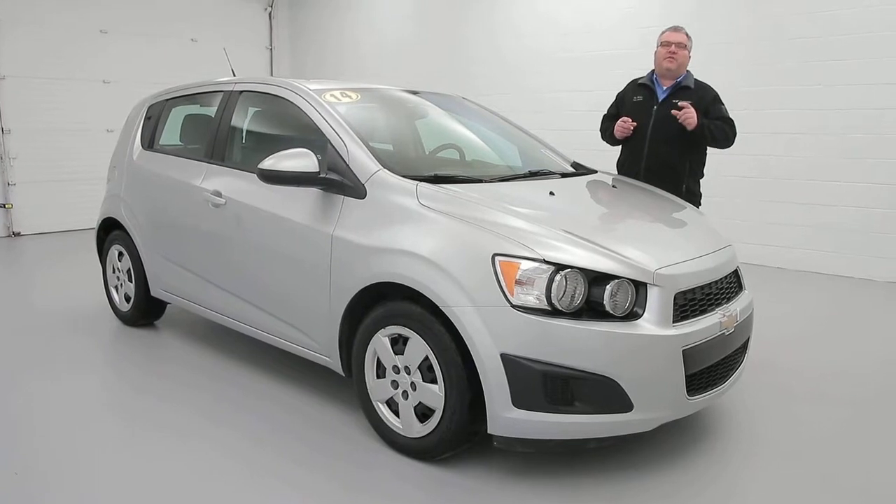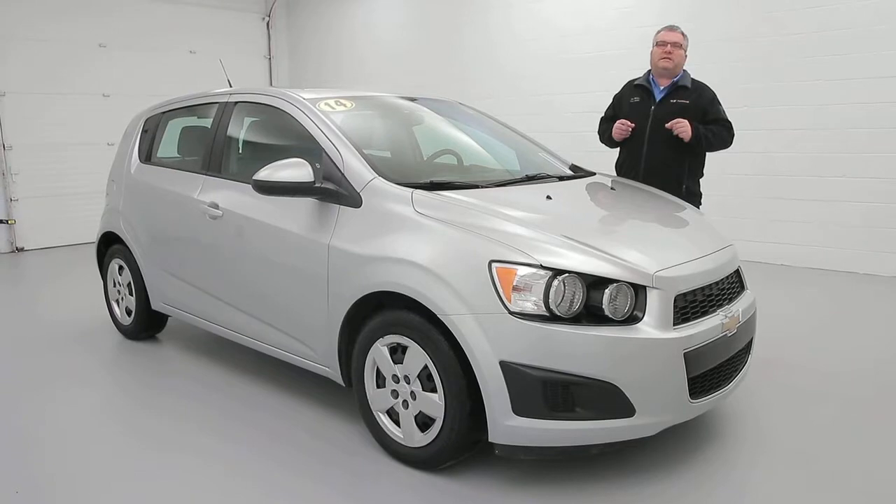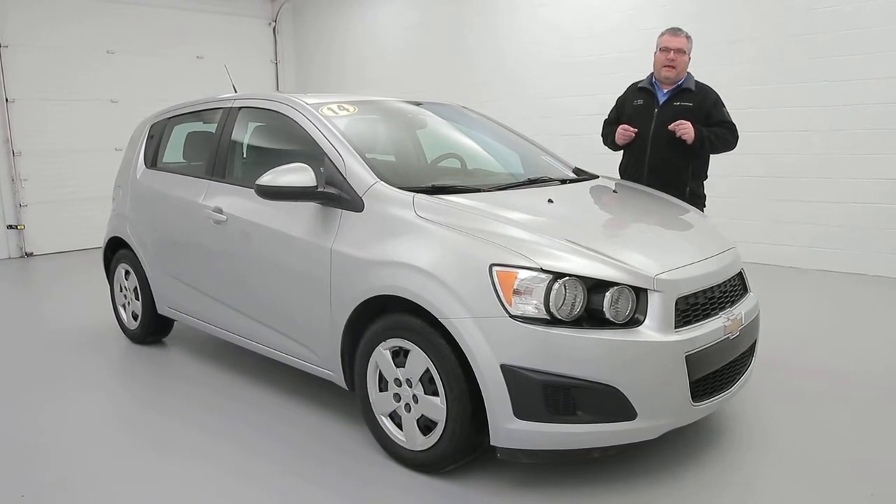Stop down on CS at 3330 Delaware Avenue in the Village of Kenmore. Give us a call at 716-876-0945 or visit paddockchevrolet.com.